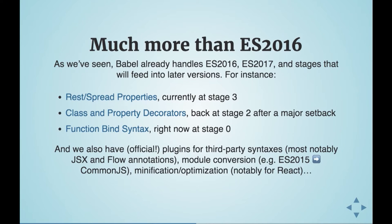There's much more than ES2016 or ES2017. You have stages — for example, transform for rest and spread properties at stage three, class and property decorators, function bind syntax. And there's stuff like JSX, flow annotations, module conversion, minification optimization, and plenty more.